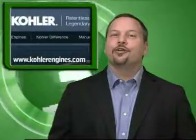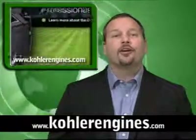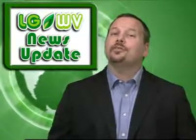If you would like to view this new innovation on the web, visit KohlerEngines.com. I'm Brent Gardner and this has been your LGWV News Update.